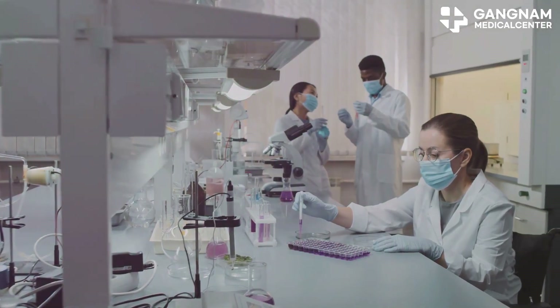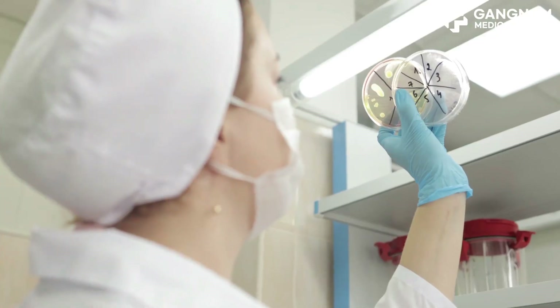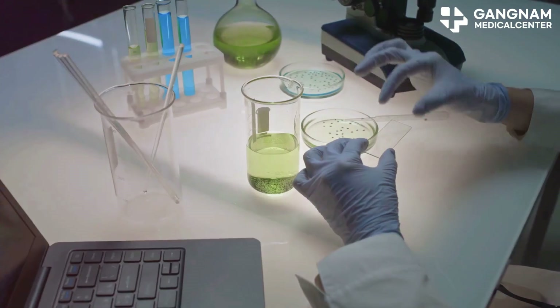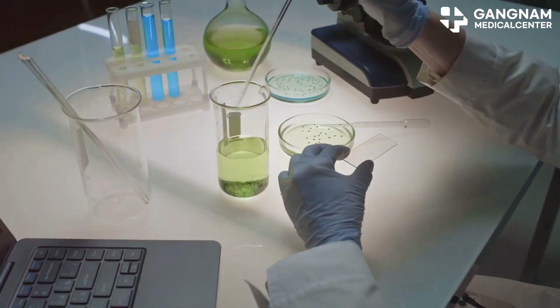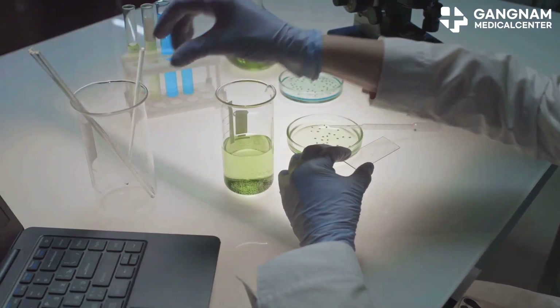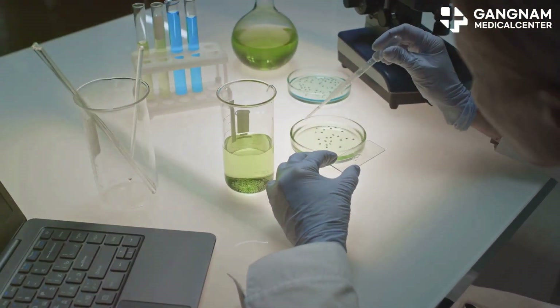Now what makes a stem cell active? There's a lot at play. Everything from the environment around the cell — think nutrition, low stress, and the right mix of growth factors — to the signals and nutrients it receives; these all shape how well a stem cell can perform.